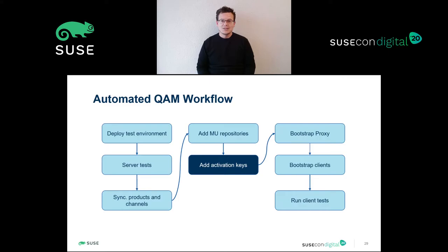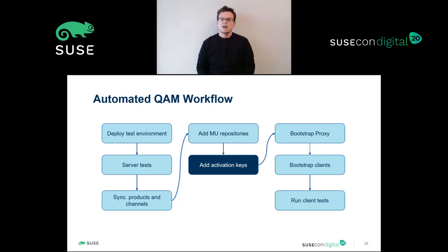Activation keys. The activation keys stage: an activation key is a SUSE manager mechanism to ensure a group of configuration settings, so when you connect a new client using an activation key, SUSE manager will provide the appropriate software channels for that kind of client. On this stage, we will create activation keys for all our clients, and most importantly, we need to include a custom channel which contains the new packages to validate.